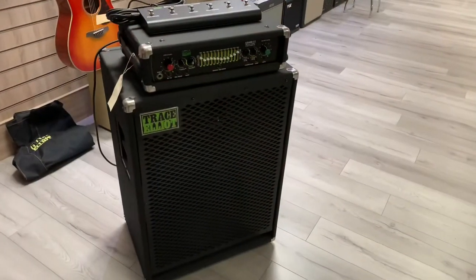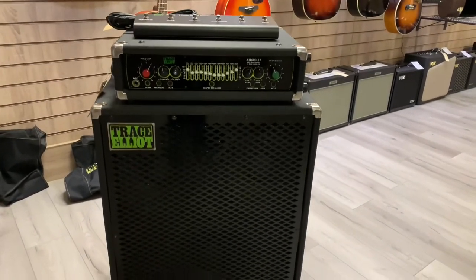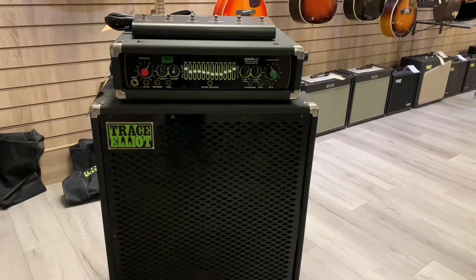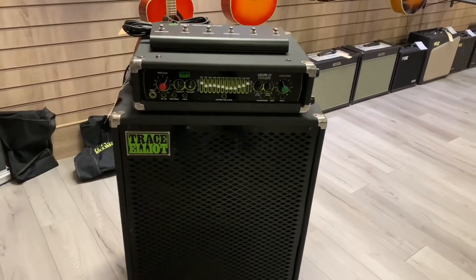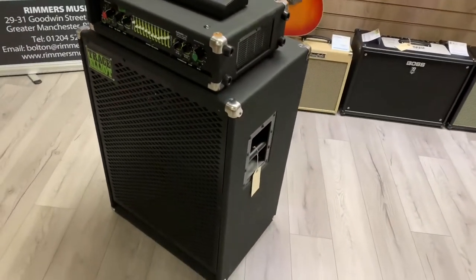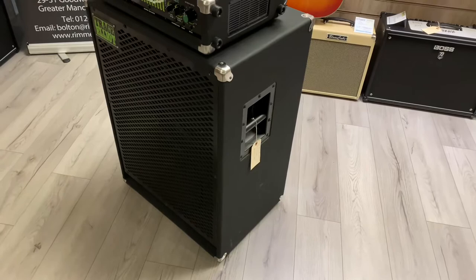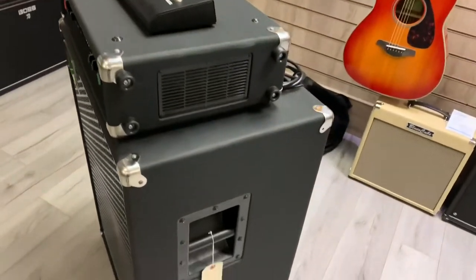Here's a continued overview of the second hand Trace Elliott bass head and cab that we've got here at the store in Bolton, available at rumoursmusic.co.uk and also on the Rumours Music eBay page. Here's just a quick walk-around video showing you close up the amplifier head and the cab as well.